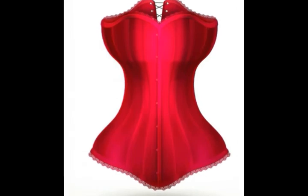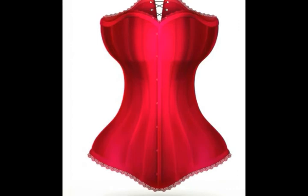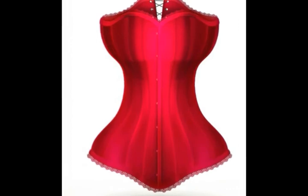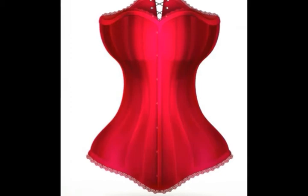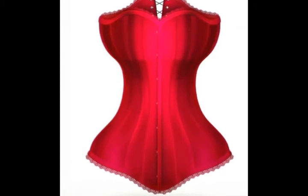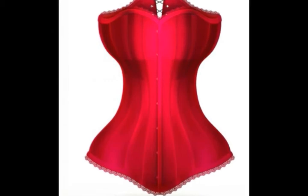Fainting couches were made for women, especially because so many women in the 1800s wore corsets. A tight corset kept a woman almost breathless, making it much more likely that she would faint. Some homes and hotels even had fainting rooms, where women could catch their breath on these couches.